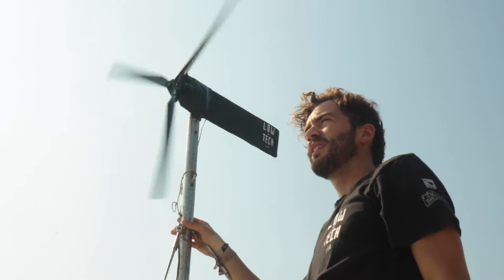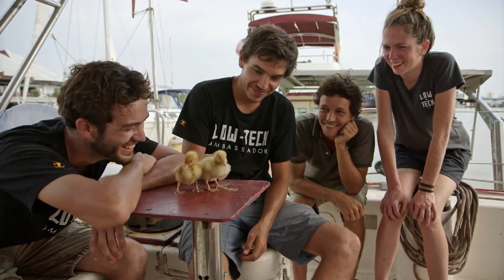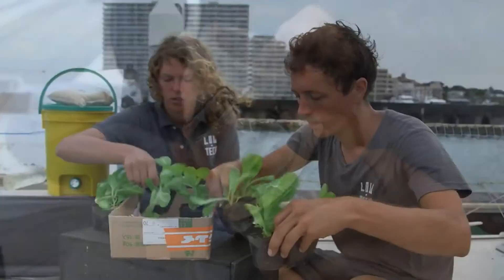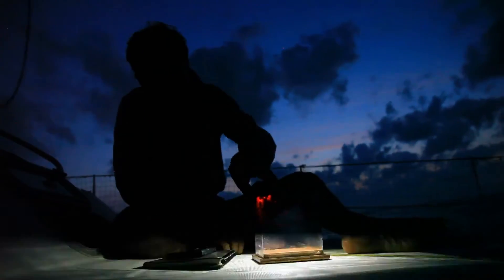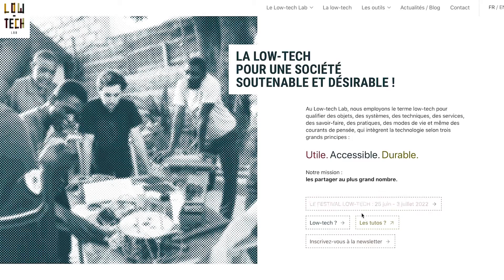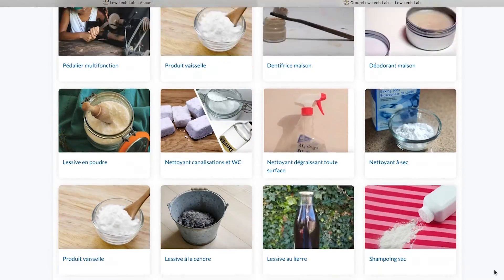Living low-tech is not going back to the past — it's going forward toward a future of optimized sobriety, and it's really exciting. More than techniques, low-tech became a true philosophy. We could reinvent our way of life to be more healthy, fulfilling, and sustainable. We believe we can face global challenges if a network of local entrepreneurs and organizations implement low-tech solutions. That's why we share all this know-how through video tutorials on our YouTube channel and written tutorials on our open-source, collaborative wiki — feel free to join us, like hundreds of people already have.